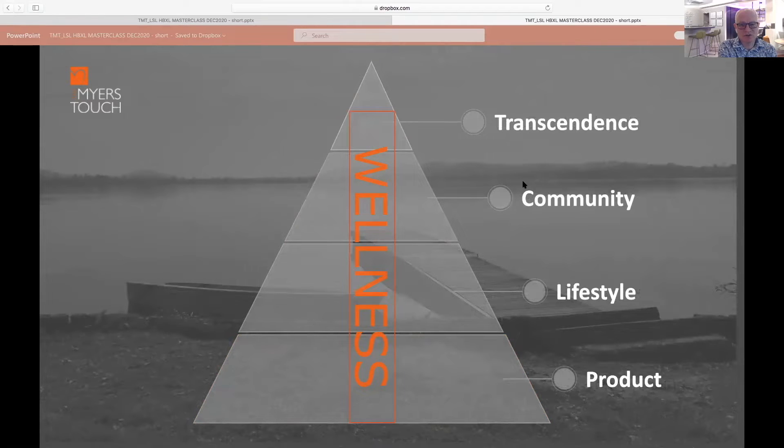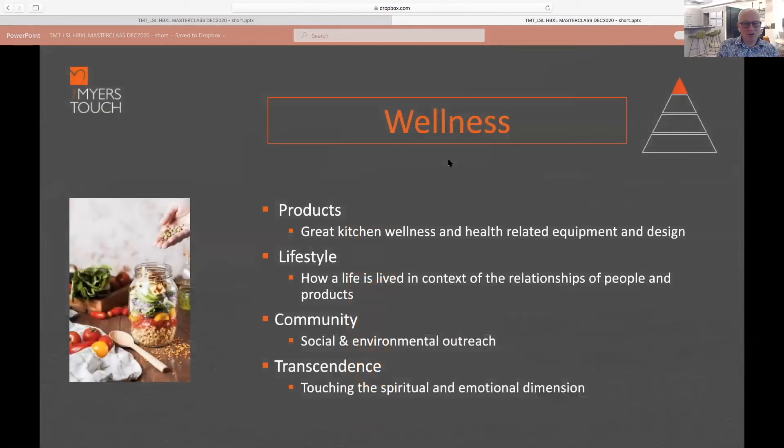This is what we call the wellness part of the kitchen — how do you create an environment that includes wellness? At the product level, we're talking about kitchens that consider the whole wellness of the people within them: health-related equipment, growing your own food within the kitchen space. It's really about how we live in the context of the relationship between people and the products in that space.